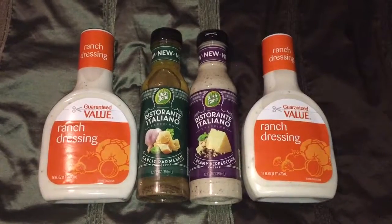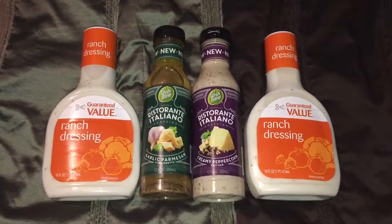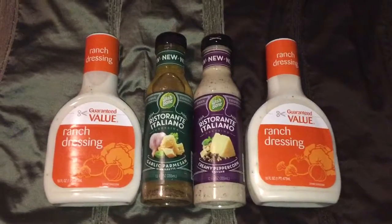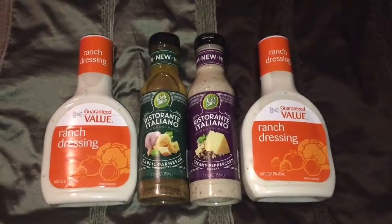Hello everyone, it's your Gros Rosie right here. Welcome back to my channel. So here are the things that I've got from Giant for this week. I did one transaction for everything in here.